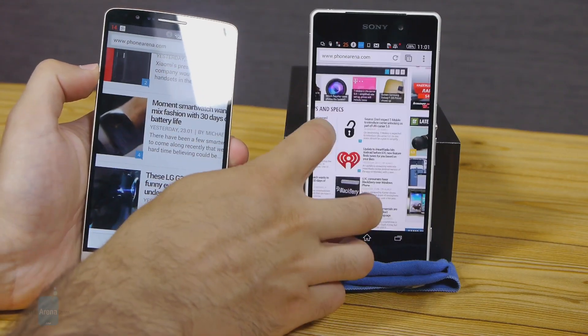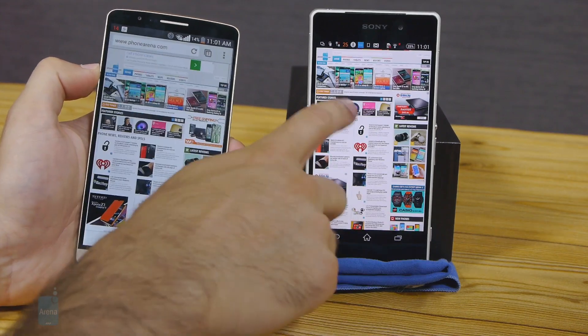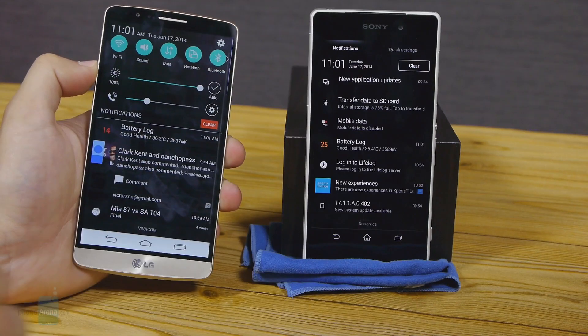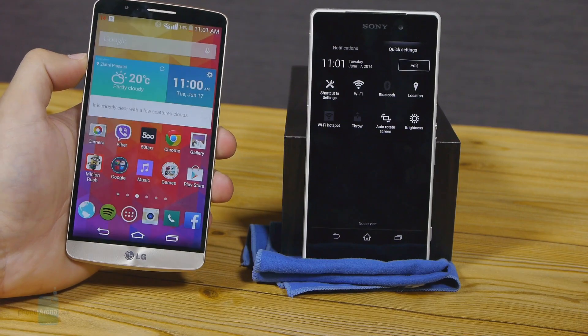In terms of connectivity, both the G3 and Z2 come with 4G LTE support with download speeds of up to 150Mbps. Other connectivity options include dual-channel WiFi, GPS, and NFC on both. The LG G3 however has an infrared blaster that you can use as a TV remote control, something that the Xperia Z2 does not have.